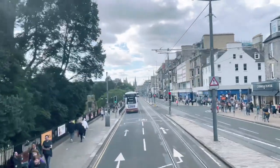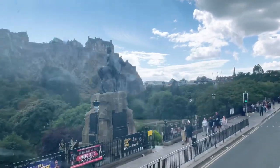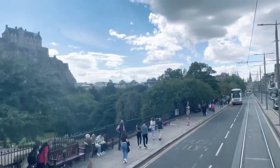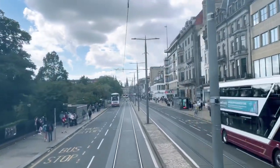The building at the top of the hill with the two square towers is the New College of Edinburgh University. That's where the Scottish Parliament sat from 1999 to 2004 when our new building was opened, and we're going to see that in detail later on in the tour.